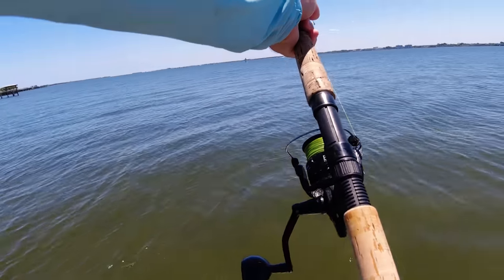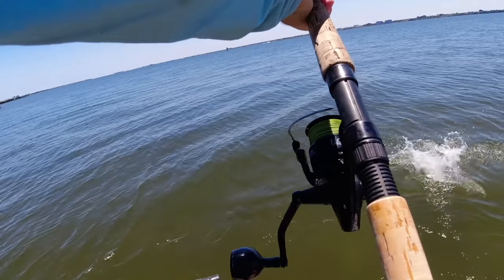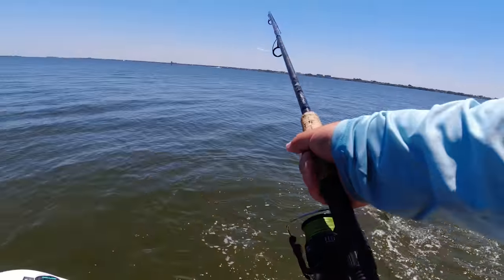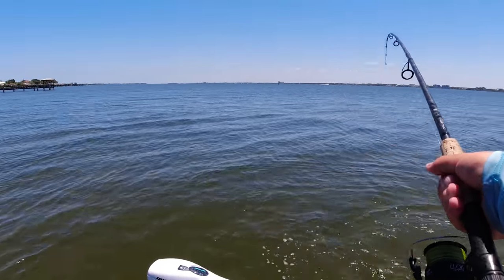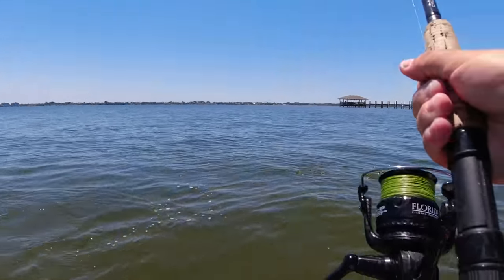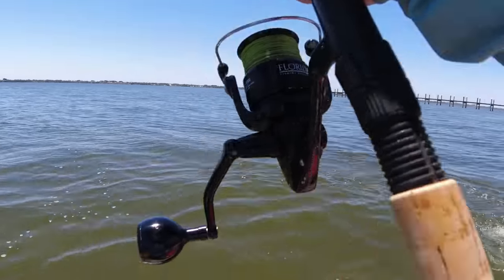A jack out on the flats — I'll take it. This is going to be the final fish of the day. A little bit of a slow day, I would say. They're still blasting that mullet.